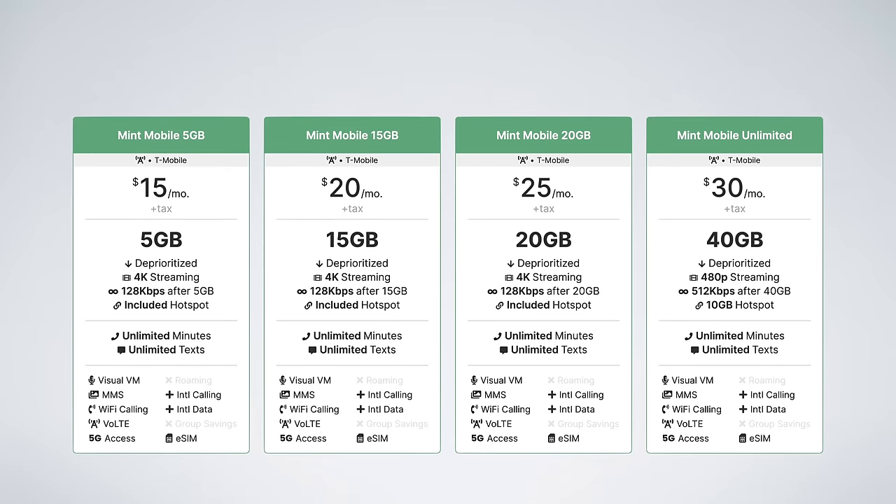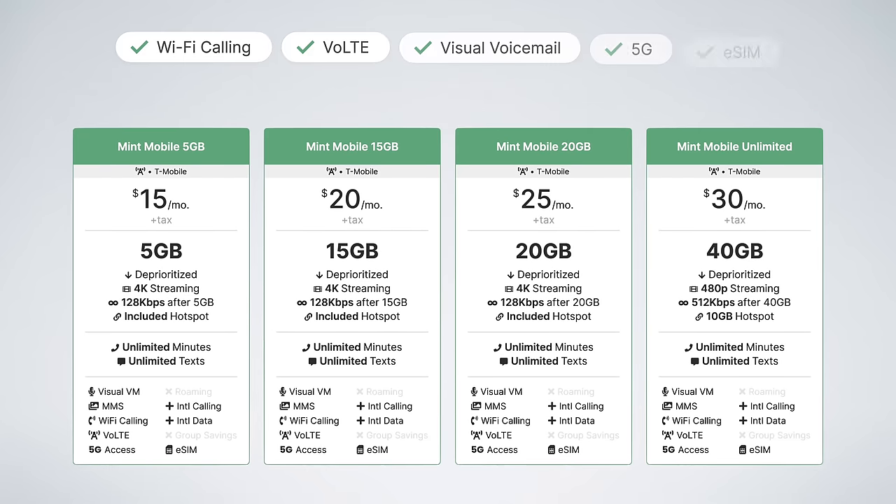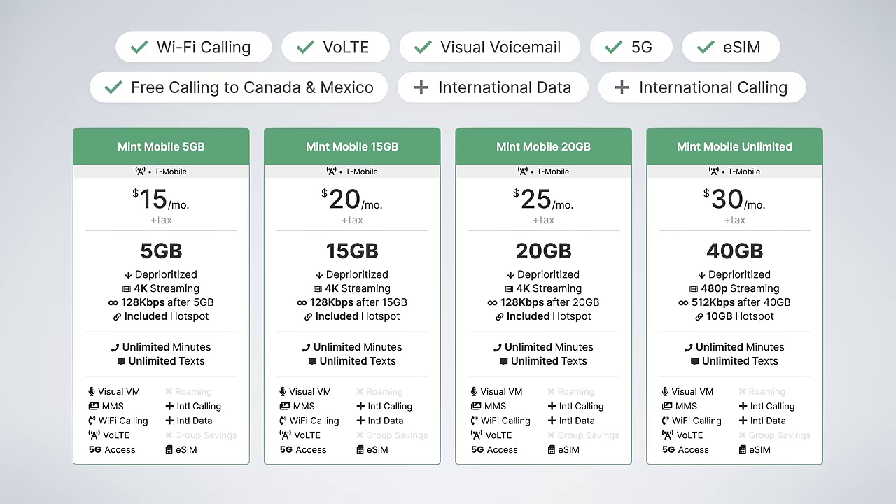That's pretty cool. And all of the plans still include the same features as before: Wi-Fi calling, Voice over LTE, visual voicemail, 5G access, eSIM, and pay-per-use international rates.